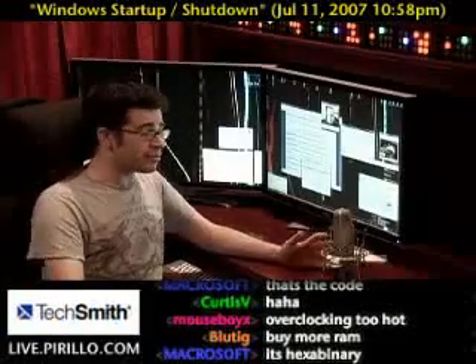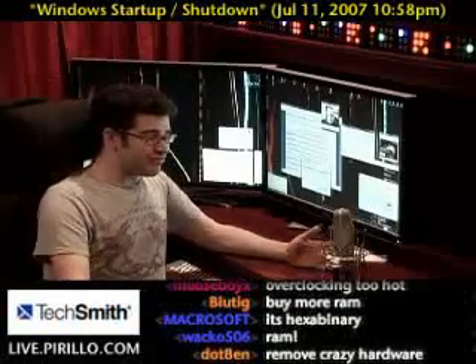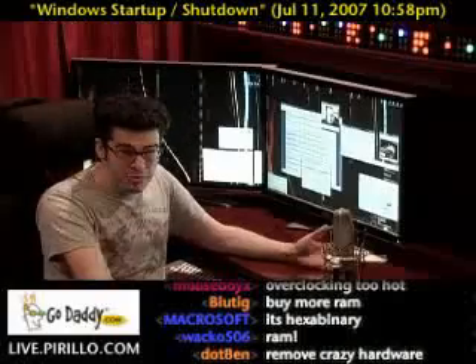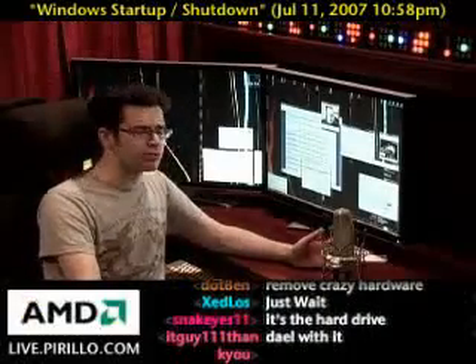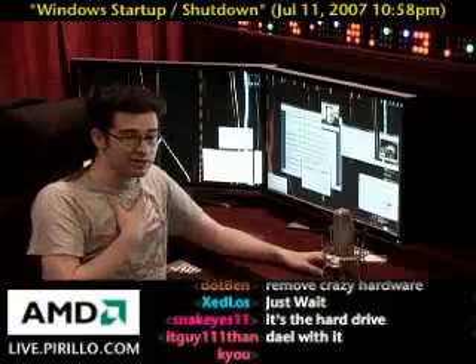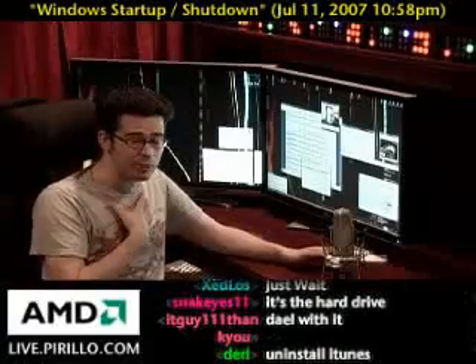You're going to spend all your time tweaking to maybe save five seconds — maybe. There's no guarantee, and you may mess up your system in the process. Is it really worth it? And understand, this is coming from a consummate tweaker, a power user.